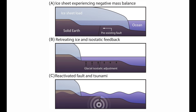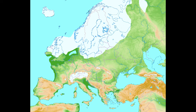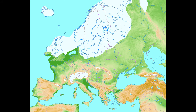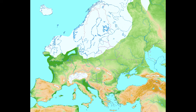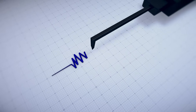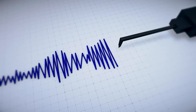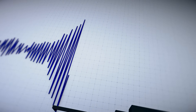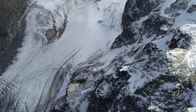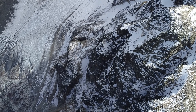This process is known as glacially induced faulting, and it's not theoretical. Northern Europe preserves clear surface ruptures from earthquakes that occurred during the retreat of the Scandinavian ice sheet after the last ice age. Some of those earthquakes were enormous by intraplate standards, potentially reaching magnitudes comparable to major plate boundary events. For a long time, Greenland was missing from this discussion — not because the physics didn't apply, but because the evidence hadn't been examined in detail. That's what makes this study so interesting.